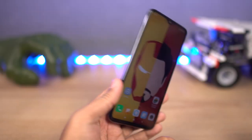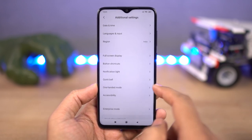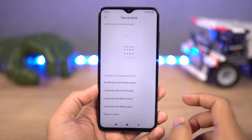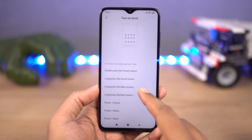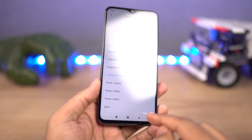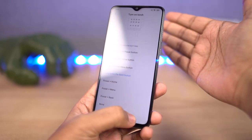Next, we have a shortcut to turn on the torch. There are many ways to turn it on, but personally I like to long press the back button to turn on the torch. Once you are done, you can press and hold the back button anywhere, anytime — that's when your phone is unlocked — to turn on the torch. Doing it again will turn it off.